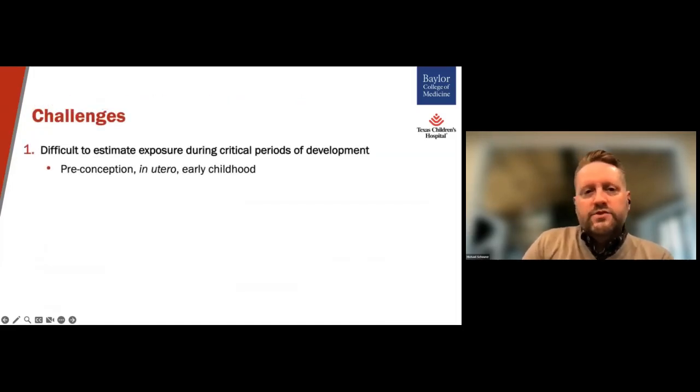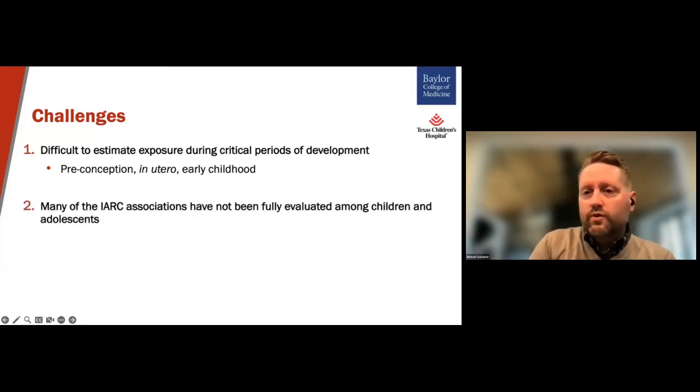There are a few challenges to studying the relationship between environmental exposures and pediatric tumors. I would say they can be grouped into four main categories. First, it's often difficult to estimate exposure during critical periods of development — for instance, is the exposure most relevant if it happens to one of the parents in the preconception period, while the child is developing in utero, or is it a personal exposure for the child during early childhood? Second, many of the associations we've just talked about have not really been fully evaluated among children and adolescents — a lot of the literature supporting these associations, as we have seen, are among adult cancers.